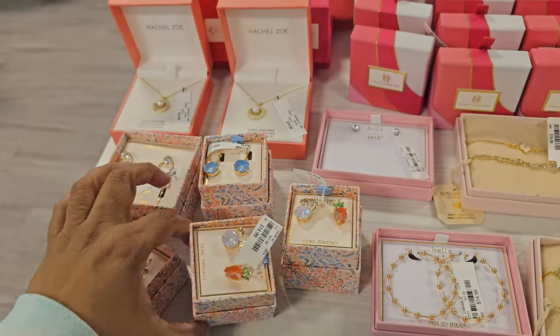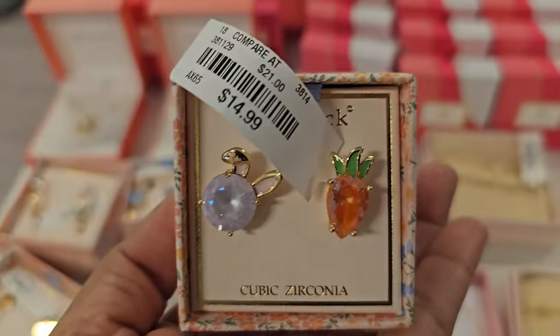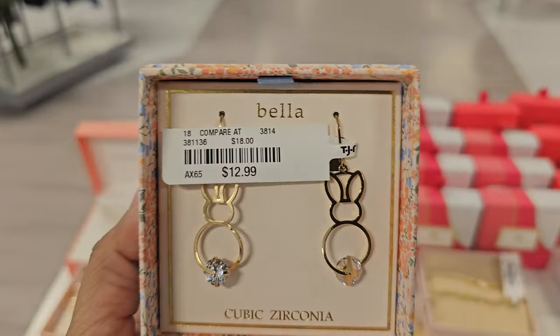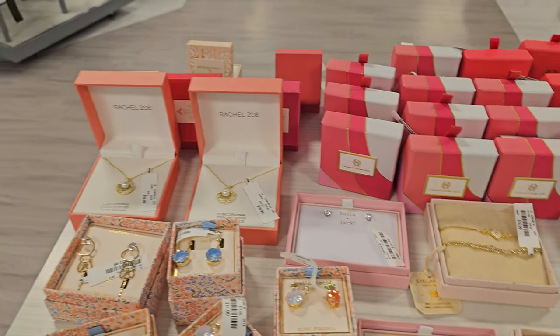Check these out — these are by Bella Jack and they're $15. They're a carrot and a bunny, isn't that cute? Here's another bunny one, $12.99, so $13. Cute little bunny with like the little bling on the cottontail.